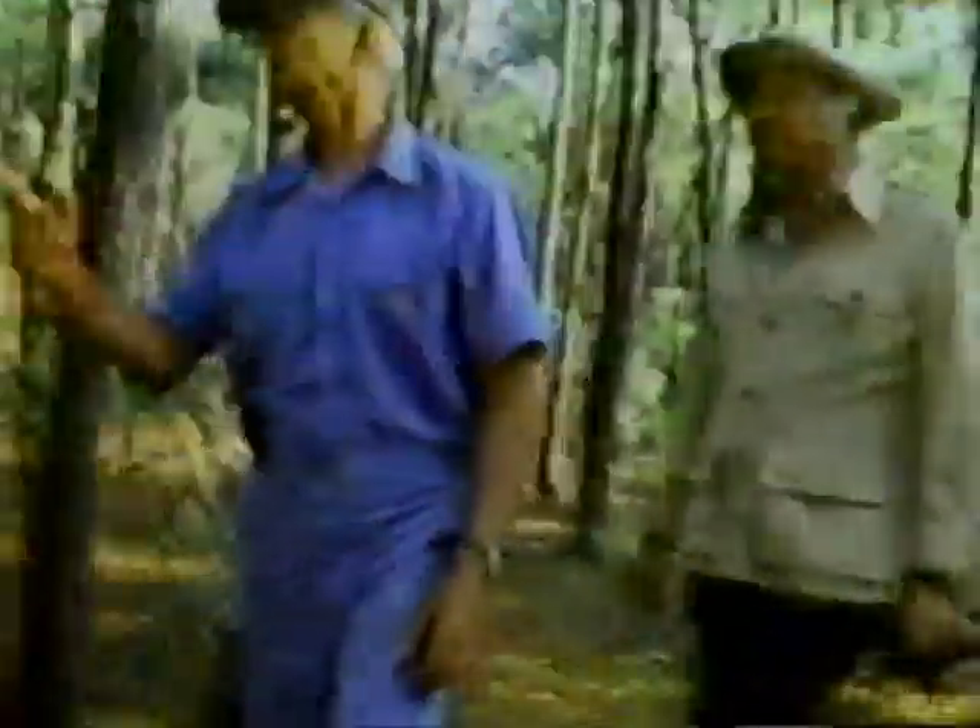A lot of people think a Brittany stays right underfoot, but these dogs get out pretty well. The advantage is that they'll hunt close to you in the woods and also get out in the field. If they get out in the field, you don't have to walk around a whole 200-acre field to cover it.